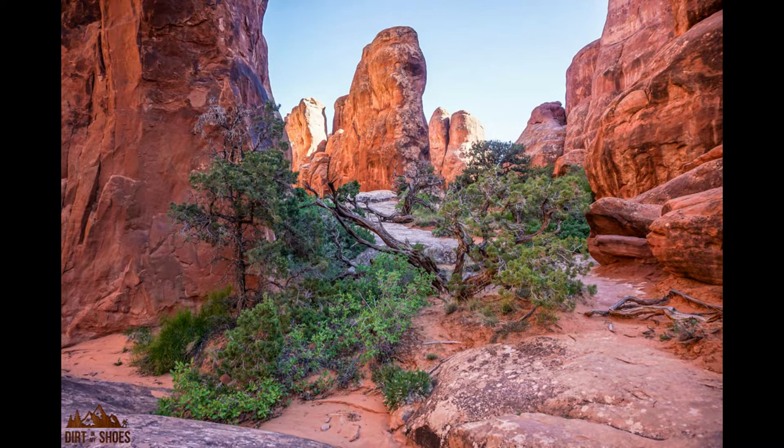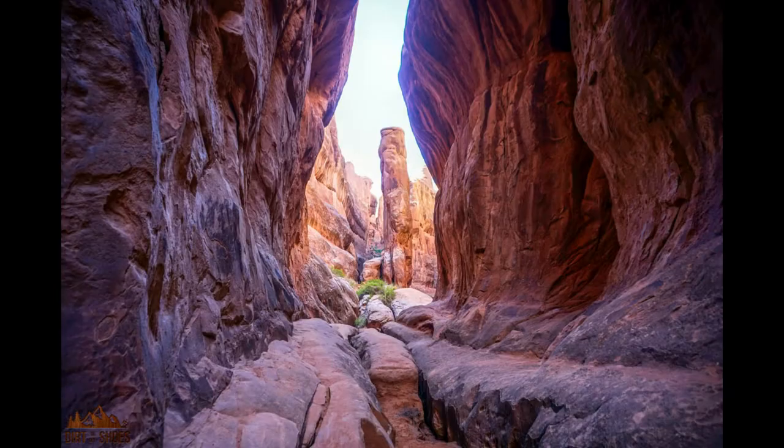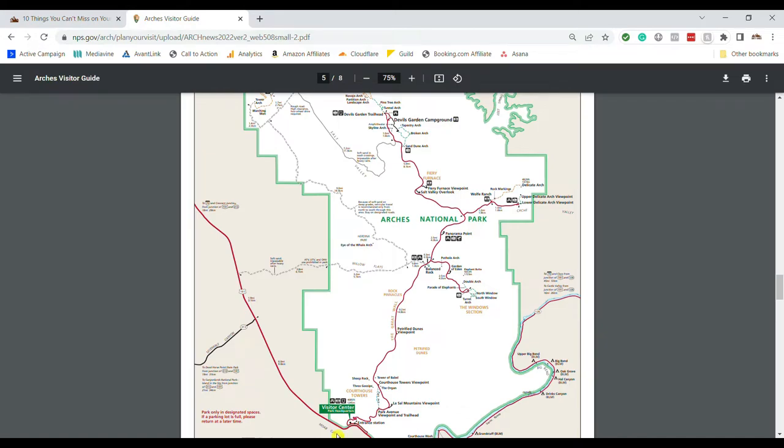To get into the Fiery Furnace, you'll need to do some advanced planning and be prepared to get a reservation. Note that children under age five and pets are not permitted. It is worth the effort — if you're able to get in there, it is beautiful and a very fun adventure. To get there, enter the park and drive the park road up past Balanced Rock to the Fiery Furnace. There's a ranger at the parking area checking for permits, so don't try to enter without a reservation.